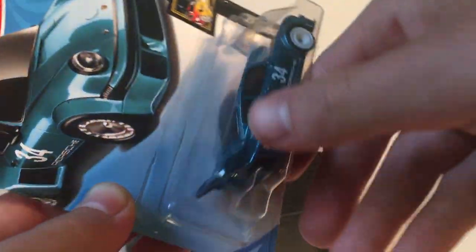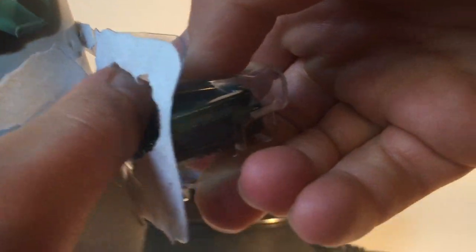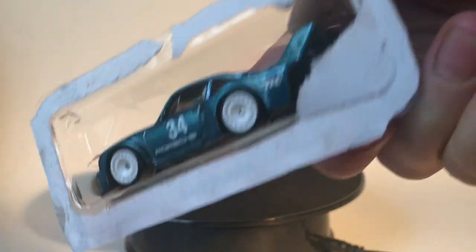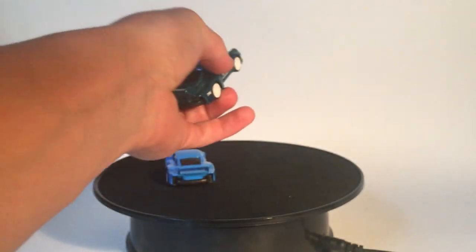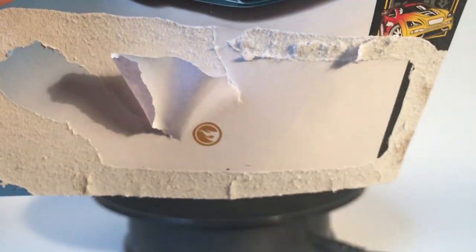Here's the super version. If you're an on-card collector, avert your eyes. There it is — the 934.5 Super Treasure Hunt. And there's the card. You get the Super Treasure Hunt logo behind the car there.